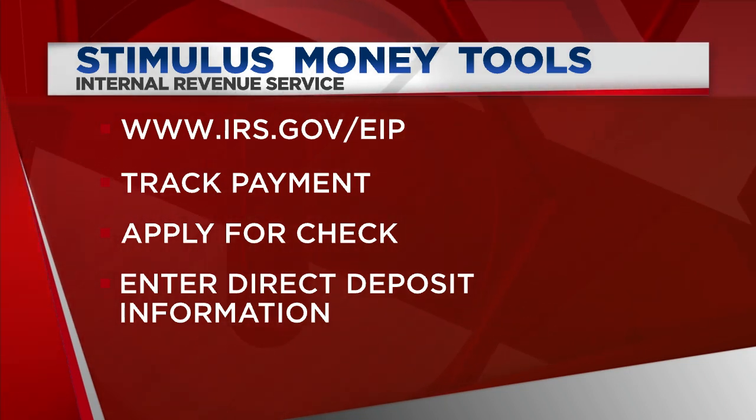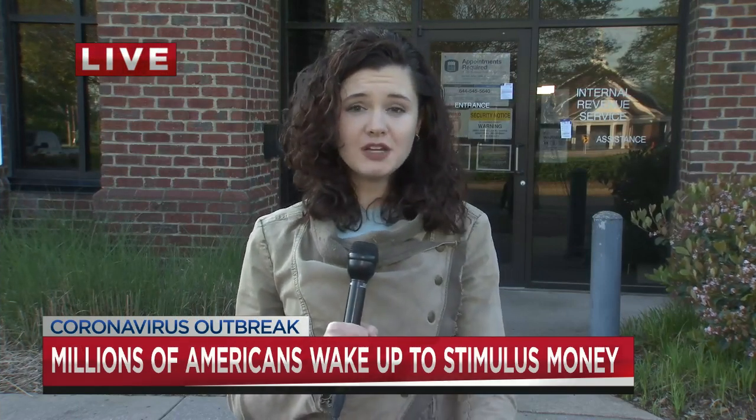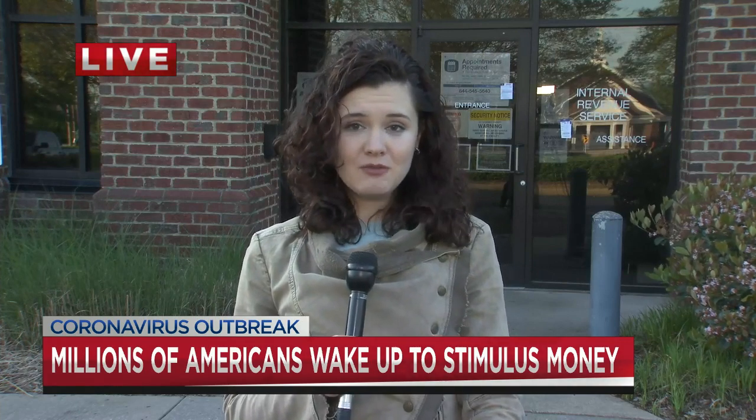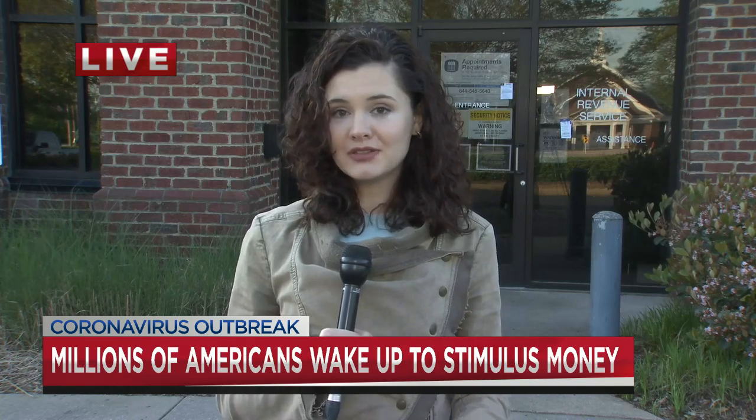I checked my bank account when I woke up this morning and saw that my payment came in overnight. We have a poll going on our Facebook page right now, and we've already had hundreds of people respond — most of them saying that they have gotten their check, but some saying that they haven't. If you're wondering when yours is going to hit, go ahead and check out that tool the IRS has rolled out.